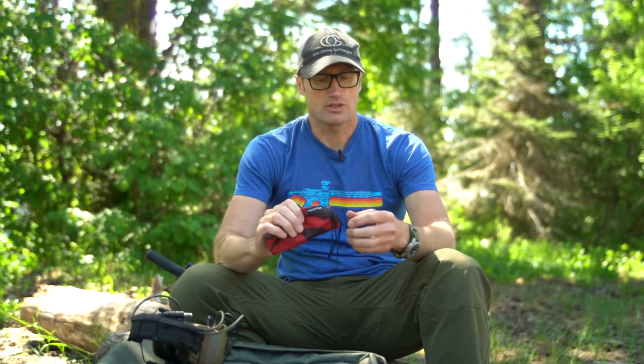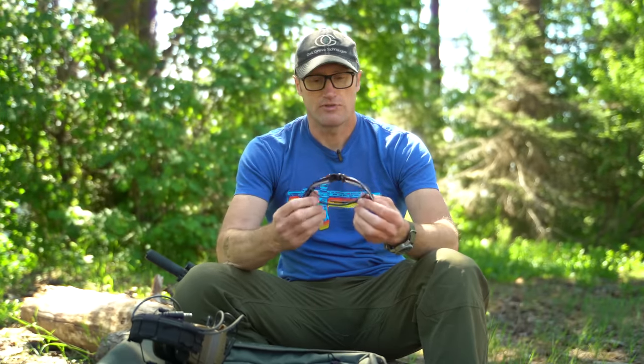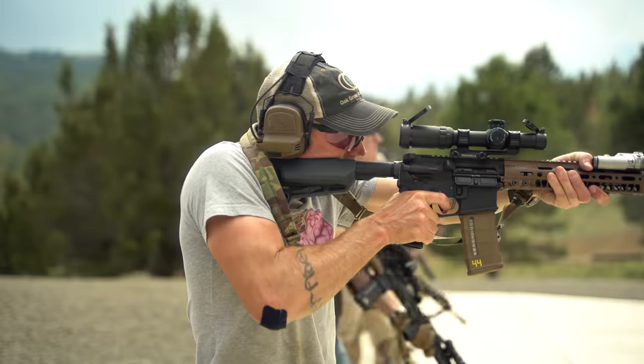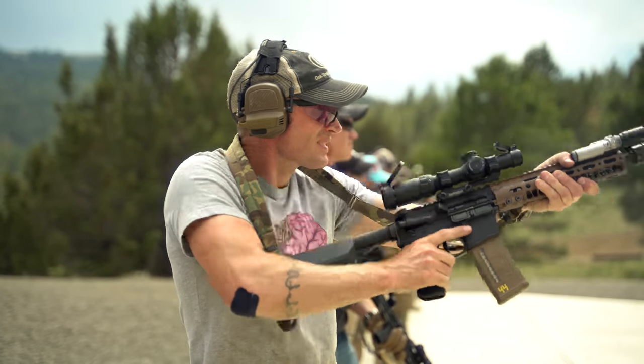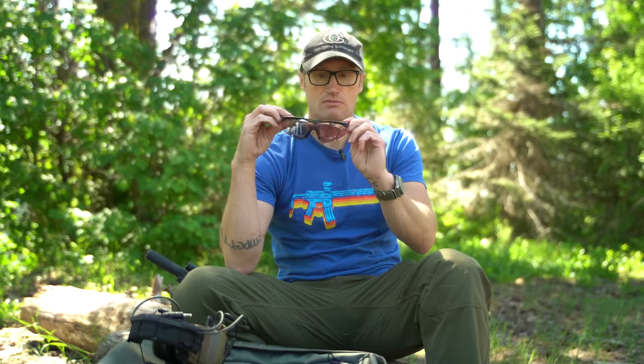And then for most all the shooting, I was using these right here, which are by Revision Eyewear. Some amazing stuff with respect to lenses — both ballistically and also some of the tinting they're able to do that makes things stand out. Especially shooting this little red target on different stages of fire — it really pops. These are the Kano tint. They did a good job for me, and of course I wear a prescription, so these prescription inserts let me see my targets and get those hits. Or if I missed, it had nothing to do with these.